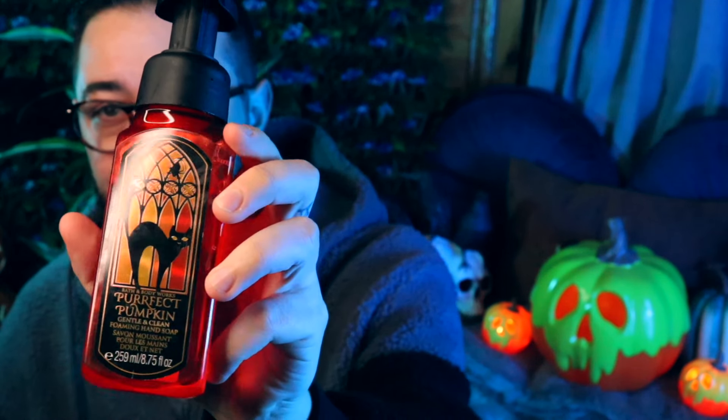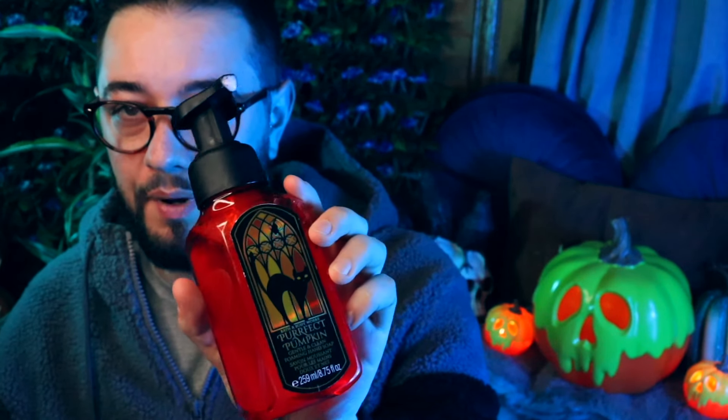Next are the foaming hand soaps. I got the Perfect Pumpkin one — I've had this scent before as you can see I've been using it, it's in my bathroom. I love this hand wash; it's such a soothing feeling and it makes your hands feel really clean. It has vitamin E, shea extract, aloe, and natural essential oils. Other soaps like from Lush leave my hands feeling a bit weird, but these foaming soaps are always really good. They're a bit more expensive here but worth it.